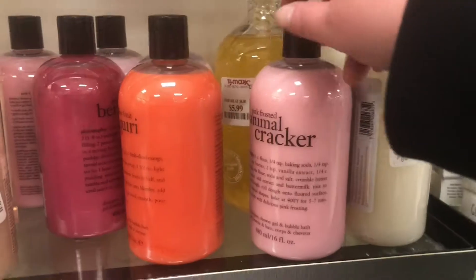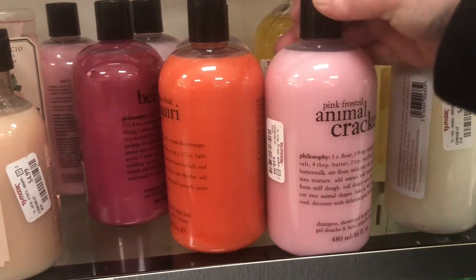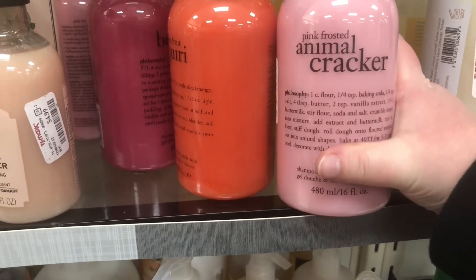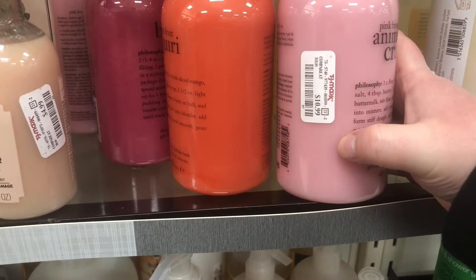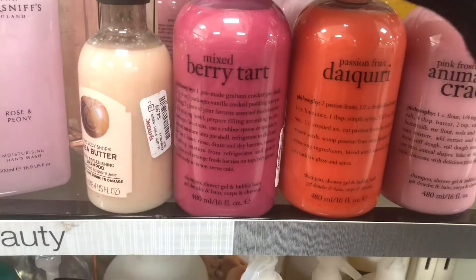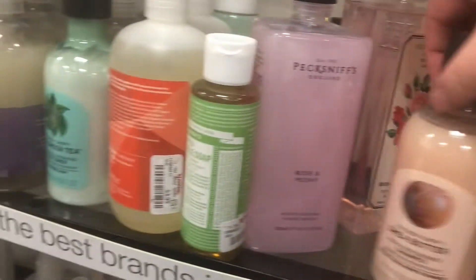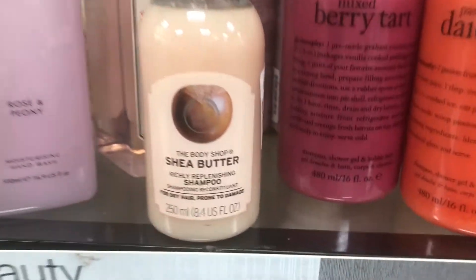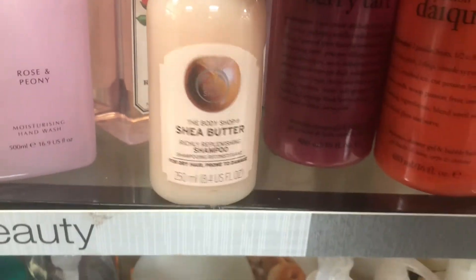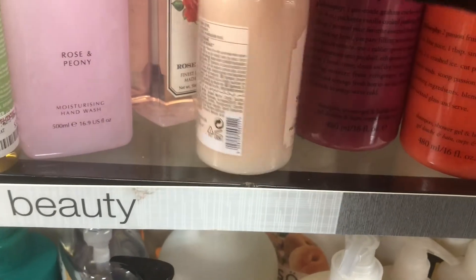There are a bunch of Philosophy shampoo, shower gel, and bubble bath options: Pink Frosted Animal Cracker retails for $10.99, and they also have Passion Fruit Daiquiri and Mixed Berry Tart. There's also a Body Shop shea butter shampoo for $4.99.